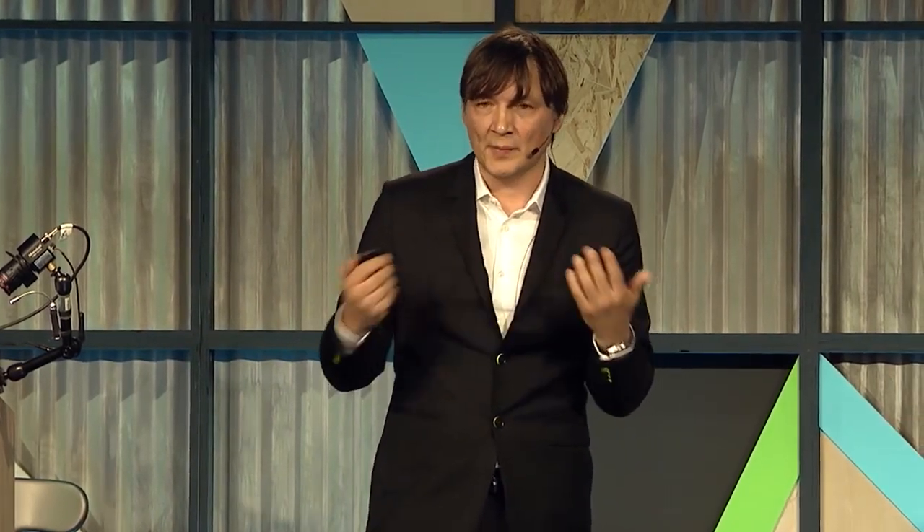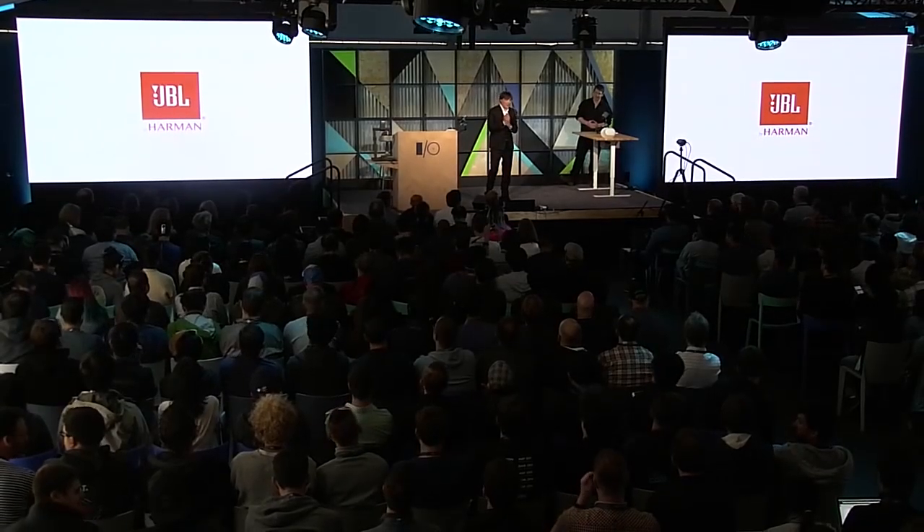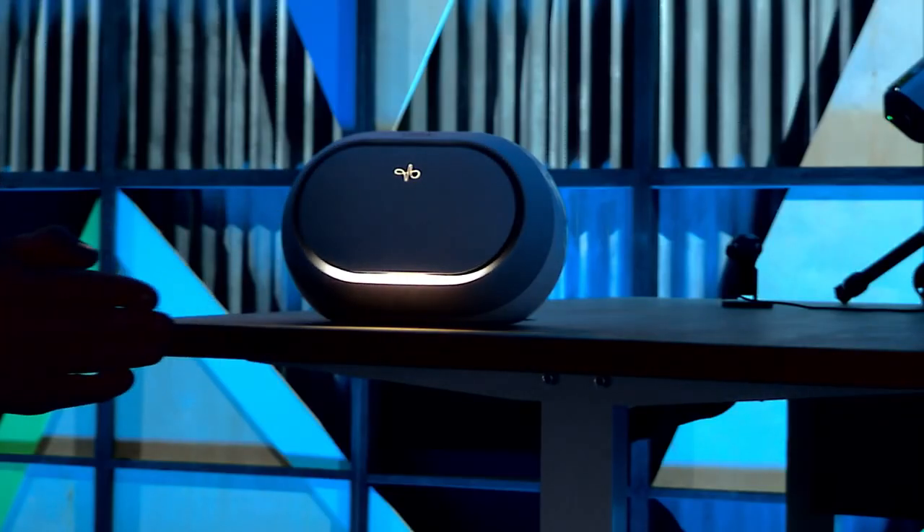We didn't build Soli just for smartwatches. We think of it as a generic interaction platform to control all sorts of devices with a very simple set of gestures. To explore the use of Soli beyond wearables, we decided to take it to the living room in collaboration with Harman and their JBL brand. Soli allows you to control home devices from a distance without touching them. This is a very early prototype with a speaker.